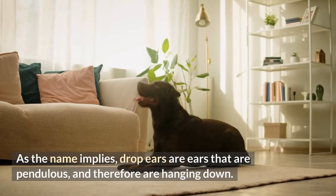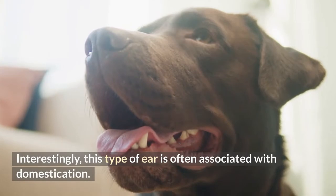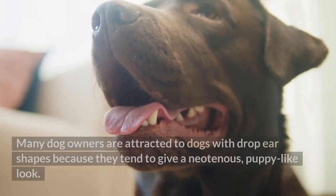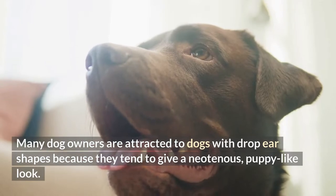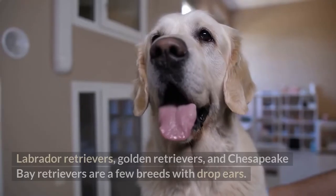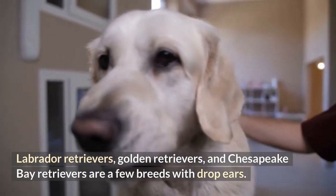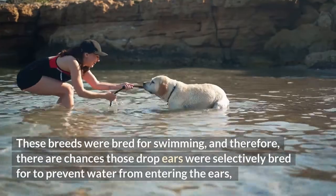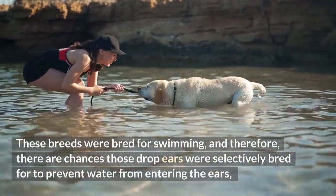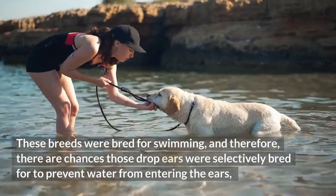2. Drop ears. As the name implies, drop ears are ears that are pendulous and therefore hanging down. Interestingly, this type of ear is often associated with domestication. Many dog owners are attracted to dogs with drop ear shapes because they tend to give a neotenous, puppy-like look. Labrador Retrievers, Golden Retrievers, and Chesapeake Bay Retrievers are a few breeds with drop ears. These breeds were bred for swimming.